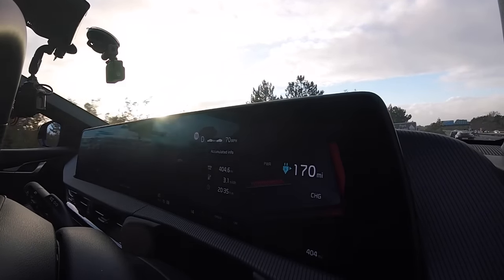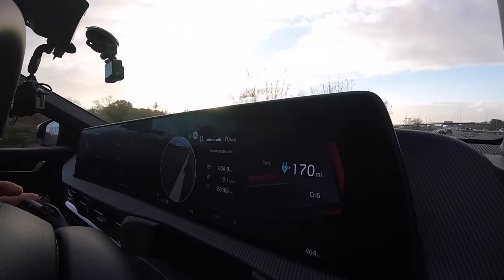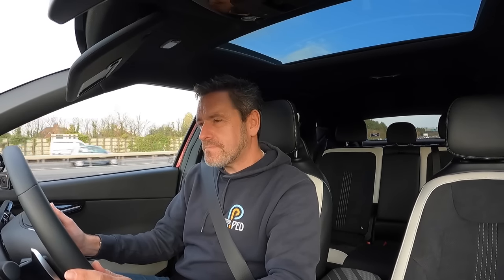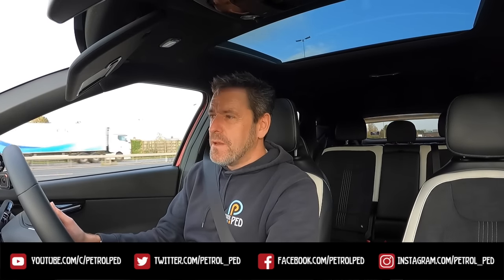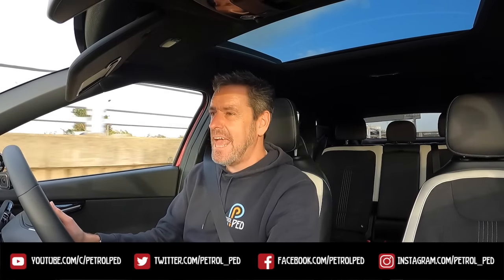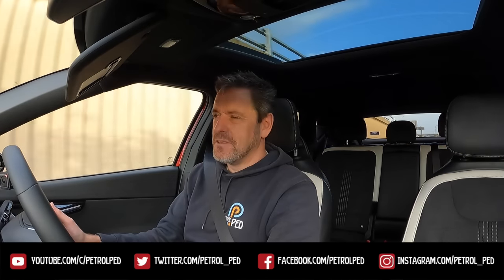Massive thank you to the guys at Hendy Kia Portsmouth — they reached out to me and this is their new demonstrator. If you want to drive it, get in touch because they're doing test drives. I'd love to know what you think of the EV6 — put it in the comments below. If you've enjoyed this video, give me a thumbs up and please subscribe to Petrol Ped for plenty more content to come. I'll see you on the next film, guys. Take care, drive safe.